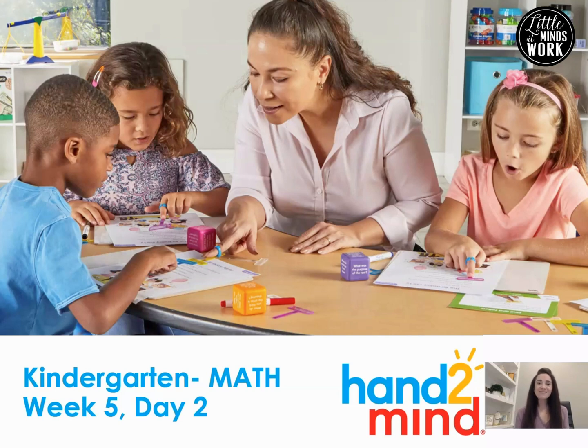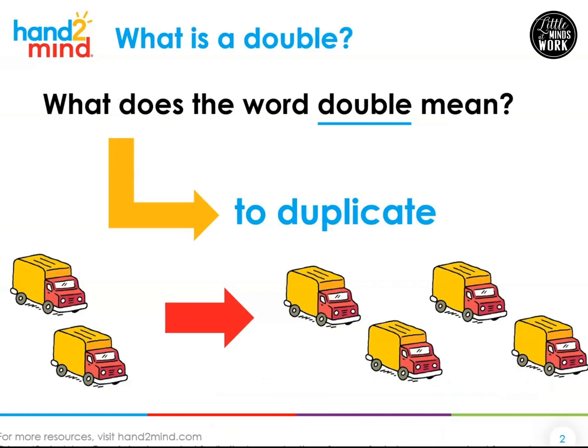Today we're learning all about doubles. What does the word double mean? The word double means to duplicate.